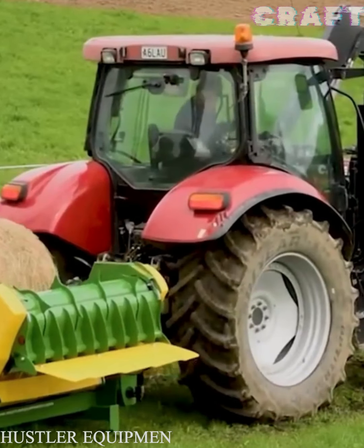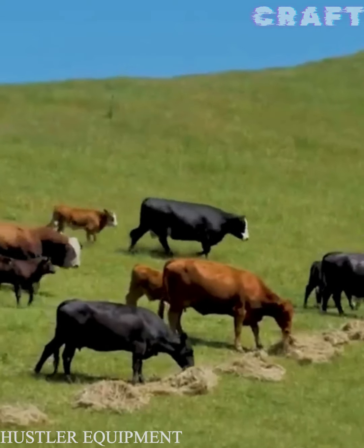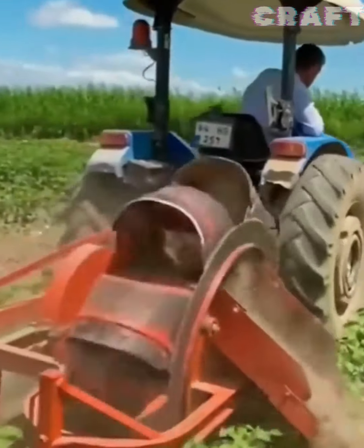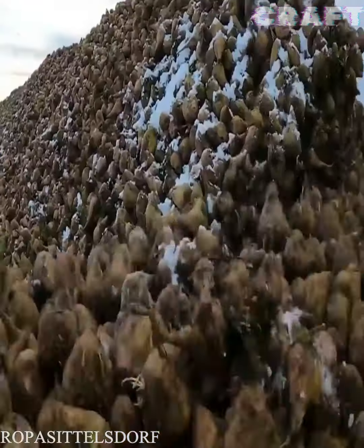The hay pickup picks up the finished bales of hay and unwinds them to their original state. Hilling potatoes in an unusual way. The advanced beet harvester transformer Popomaz 6 collects a large pile of beets.